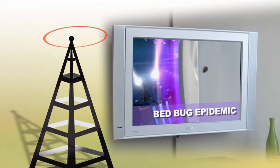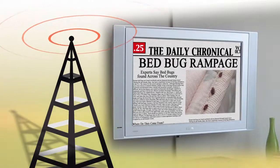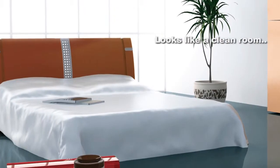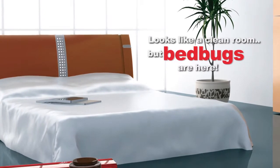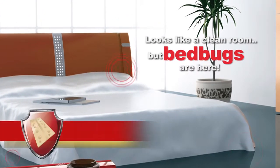Bedbugs are here, grabbing headlines on television, radio, and newspapers. On a daily basis, the likelihood that one of your accounts will find bedbugs has become not if, but when they'll be found. Bedbugs are everywhere.